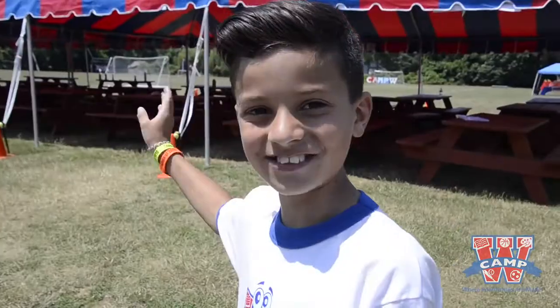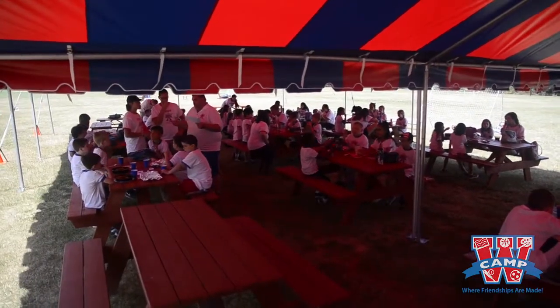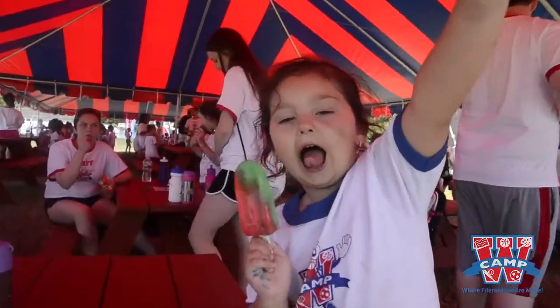This is our Camp 10. This is where we meet every morning and our counselors take attendance. This is where we eat lunch and we also have ice cream here. I love ice cream!